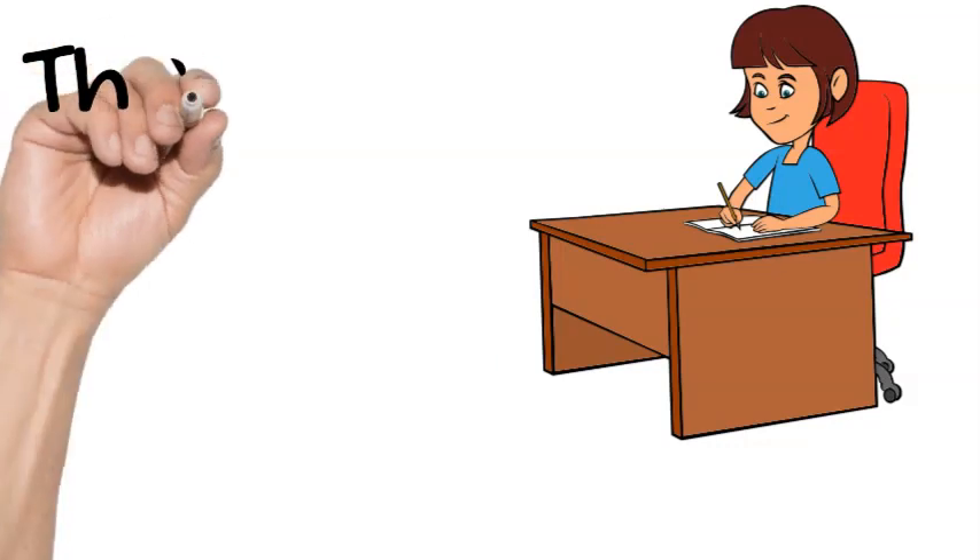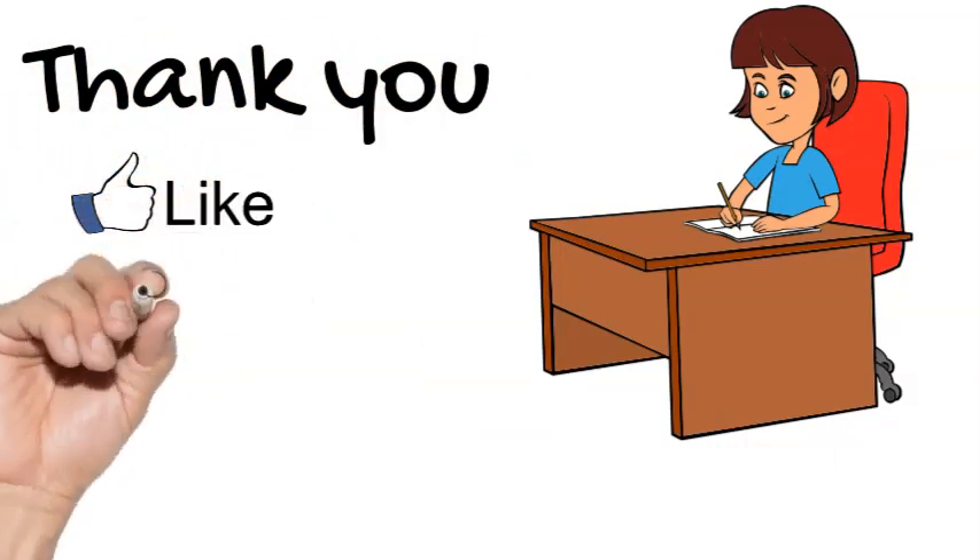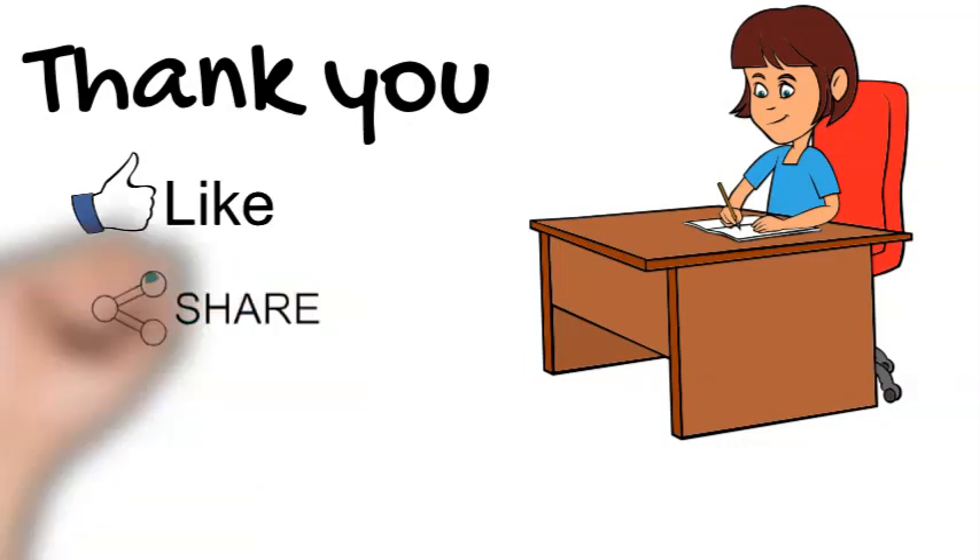Thank you. Don't forget to like, share, and follow other signs in dermatology. Thank you so much. Dr. Doha Muhammad Geber.